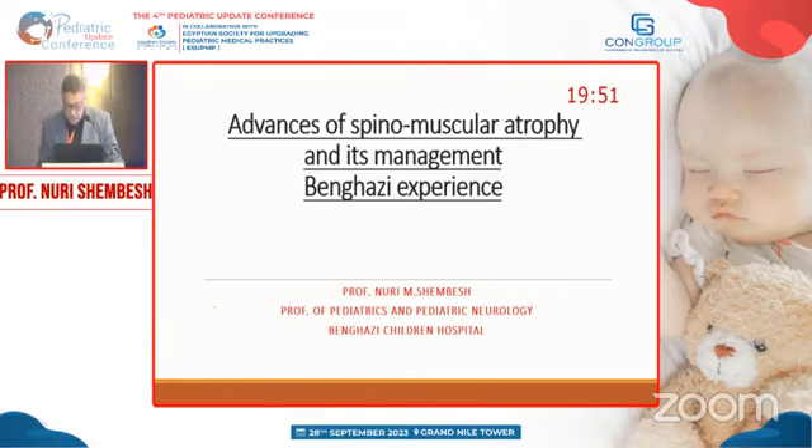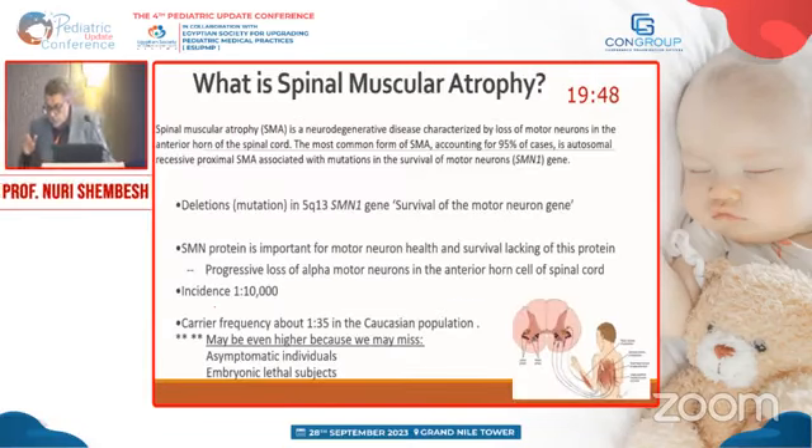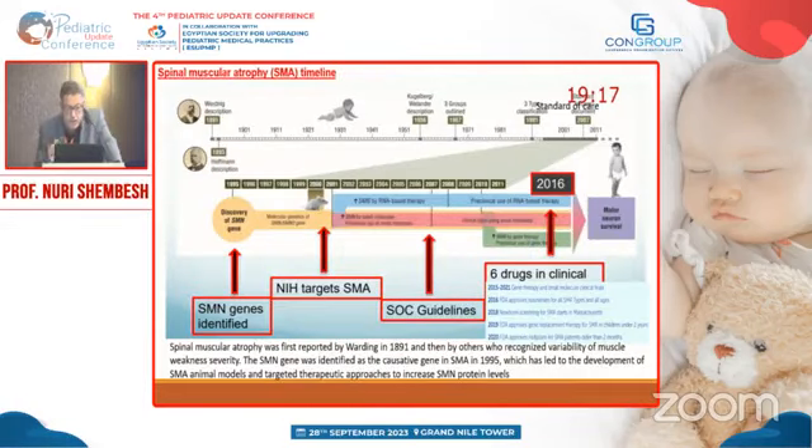Spinal muscular atrophy is an autosomal recessive disease characterized by progressive degeneration of anterior horn cells. Its frequency is one per hundred thousand. It is characterized by motor degeneration of anterior horn cells due to mutation in the gene called spinal muscular atrophy or survival motor neuron gene. Werdnig and Hoffmann discovered the disease in 1891 and 1893.